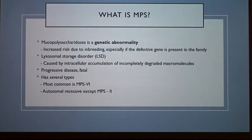So what exactly is MPS? It's a genetic abnormality, caused by either inbreeding or just passing that gene along through breeding within the same lines. Inbreeding especially causes that defective gene to be present within a family. It's a lysosomal storage disorder, caused by the intracellular accumulation of incompletely degraded macromolecules such as polysaccharides. It's a progressive disease, and it is fatal. There are several types of it though.